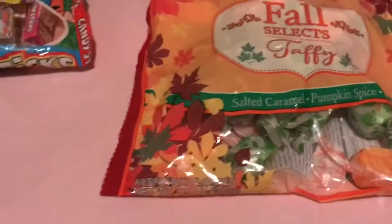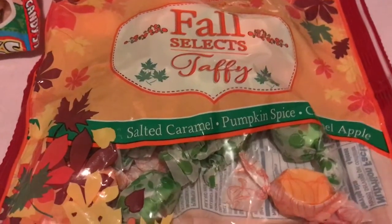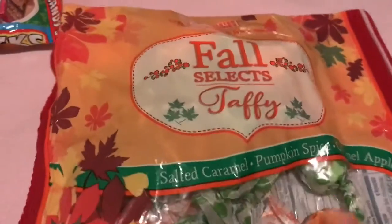These are Fossil X Chaffee. There's salted caramel, pumpkin spice, and caramel apple. Yummy.